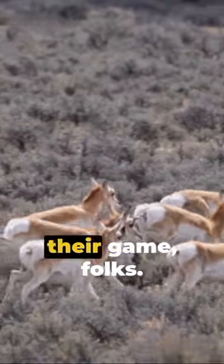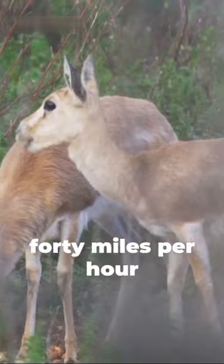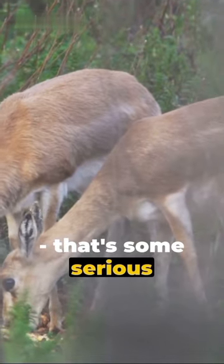Fact 3: Speed is their game, folks. Saiga Antelopes can dash at a whopping 40 miles per hour. That's some serious hustle.